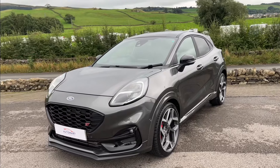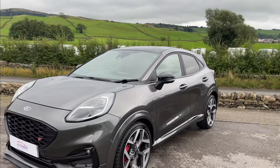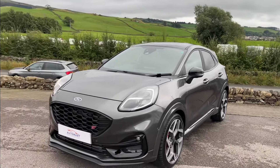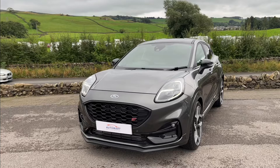If you've got any questions about this Puma, please don't hesitate to contact us. Give us a call on 01539 760 371 and we'll be more than happy to help. It's a great car and we can get you arranged for a test drive.